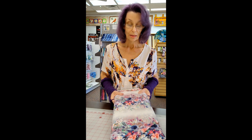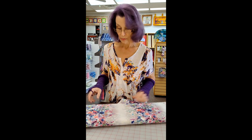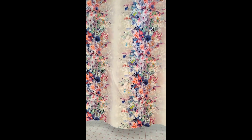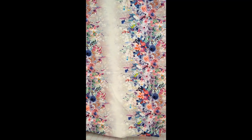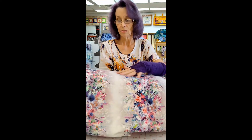So this is the border print. It is an absolutely glorious floral. Can you see that color? It is just magnificent. So many colors.